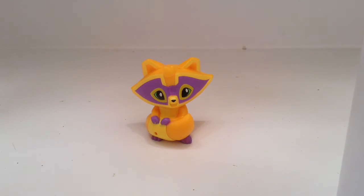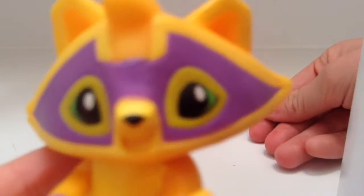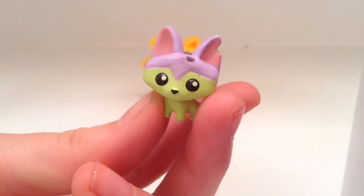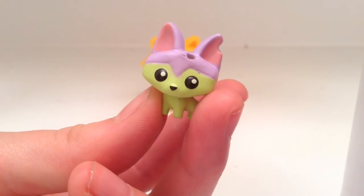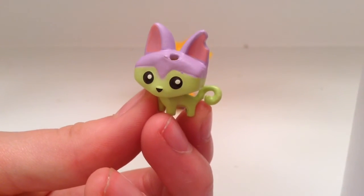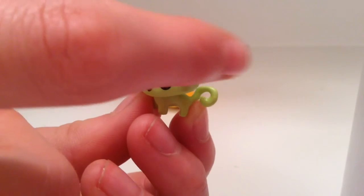Here is the raccoon without its accessories on. Isn't it so adorable? It's so cute — I'm staring into your soul. This is the kitty without its accessories too. Oh my gosh, it's so cute! I just realized when we were opening it that the cat has a hole in its ear, but it's on purpose — it's right there.